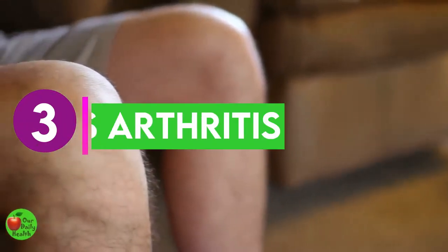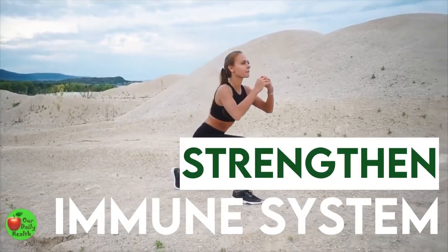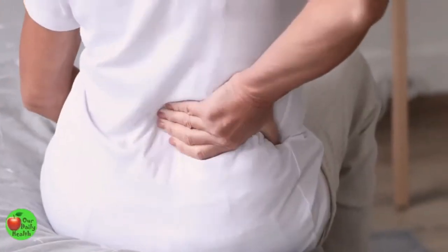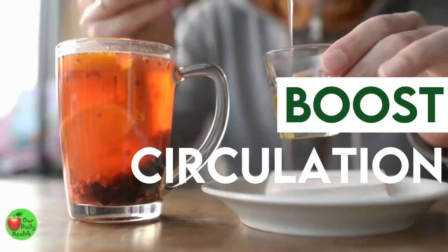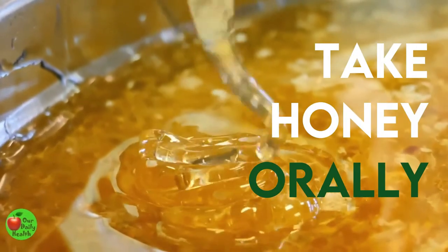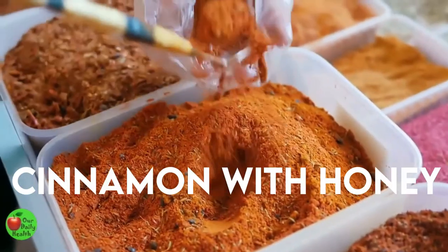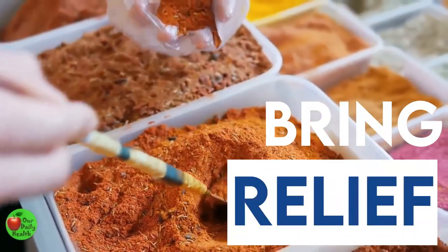Benefit 3: Honey Relieves Arthritis. Honey can bring relief from arthritis. It can strengthen your immune system as well as powerfully heal your body from inflammation. It acts as an anti-inflammatory agent, working wonders against pain and arthritis. Honey can boost circulation, enhance tissue repair, and bring relief from pain. You can take honey orally or apply it topically over the inflamed area. Combine cinnamon with honey in lukewarm water to bring relief from joint swelling, pain, and arthritis.